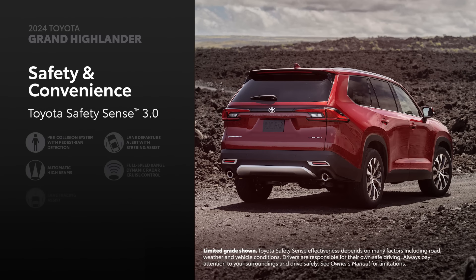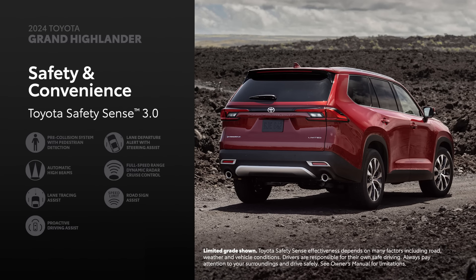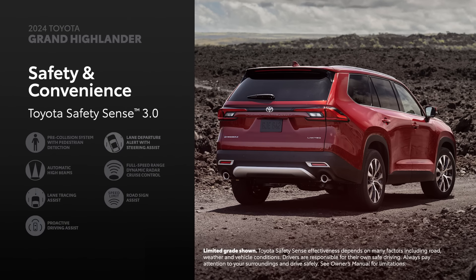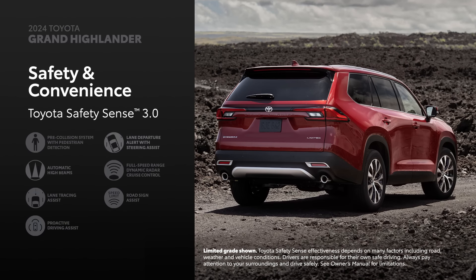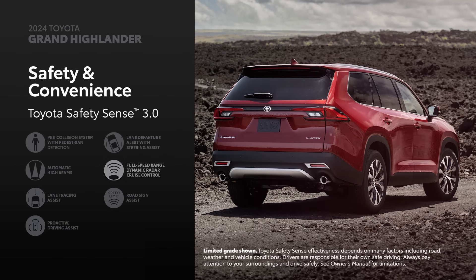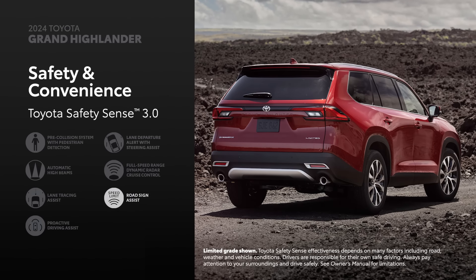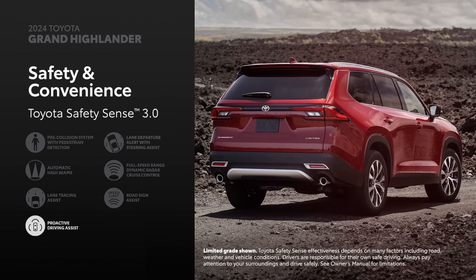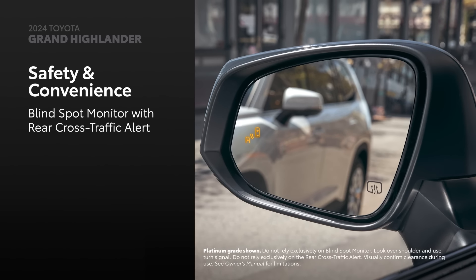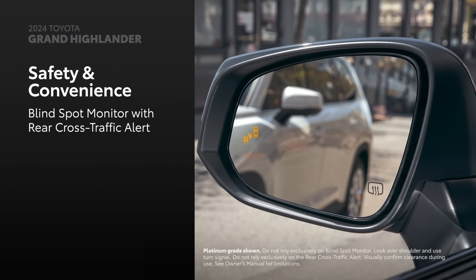Grand Highlander features Toyota Safety Sense 3.0 as standard. This includes pre-collision system with pedestrian detection, lane departure alert with steering assist, automatic high beams, full-speed range dynamic radar cruise control, lane tracing assist, road sign assist, and proactive driving assist. Additionally, every grade has blind spot monitor with rear cross-traffic alert as standard for added convenience.